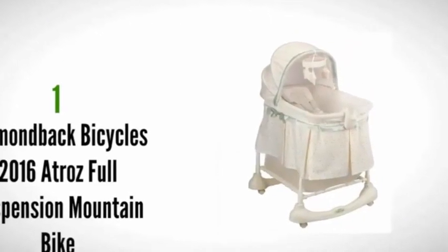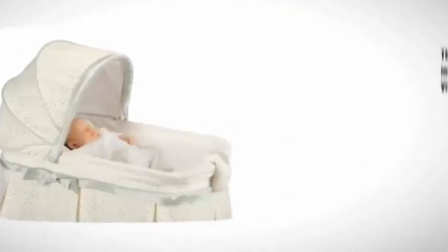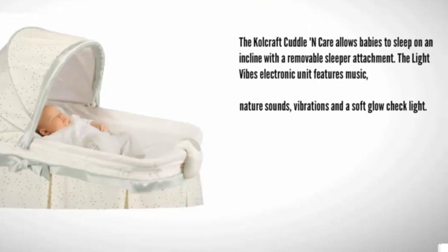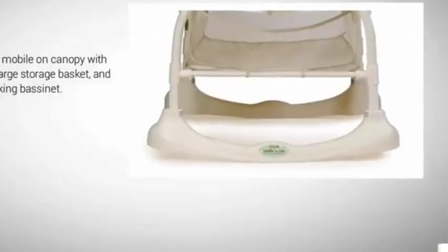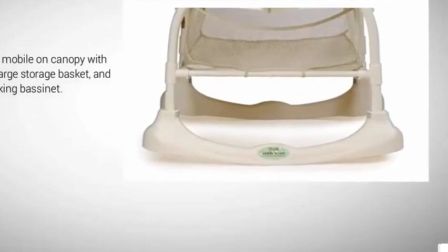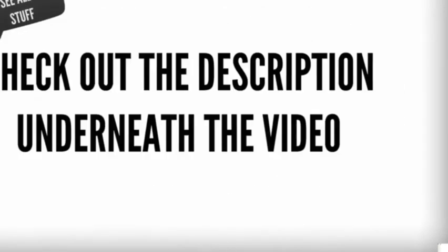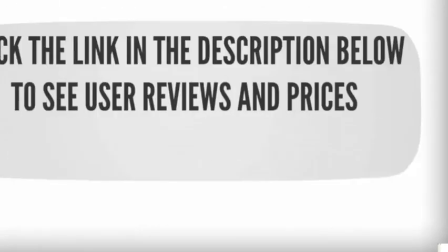Coming in at number one on our list, the Cold Craft Cuddle and Care allows babies to sleep on an incline with a removable sleeper attachment. The light vibes electronic unit features music, nature sounds, vibrations, and a soft glow night light. It comes with a mobile canopy with plush bear toys, a large storage basket, and converts to a rocking bassinet.